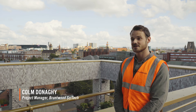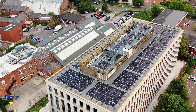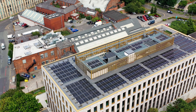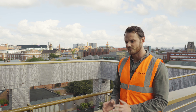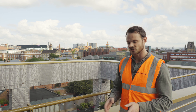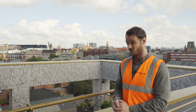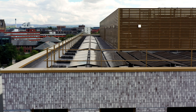Colm Donaghy, Project Manager. We're currently at base building at Manchester Science Park. We had quite high sustainability aspirations for the project where we needed to get an EPC rating, so we needed to know from a very early stage what insulation performance and how the roof was generally going to perform, to have an idea of what our energy performance certificate rating we were going to achieve with the building.